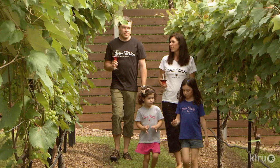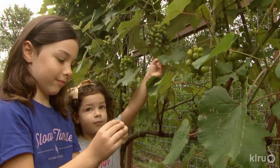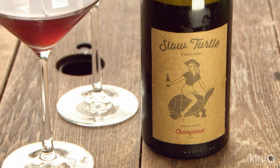The Penningtons don't have to hit the road to visit a vineyard. In fact, all they have to do is step out the back door to watch grapes ripen into their signature wine, Slow Turtle.